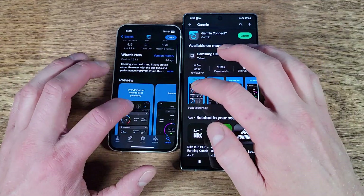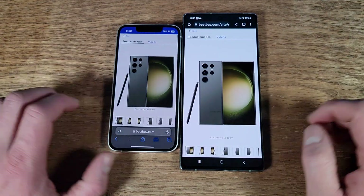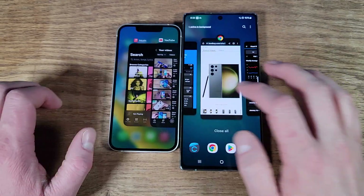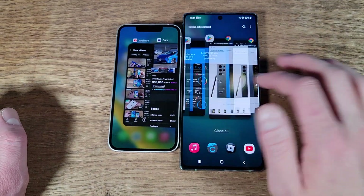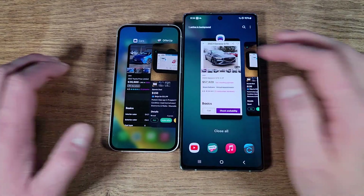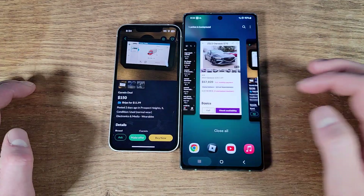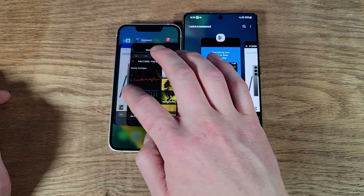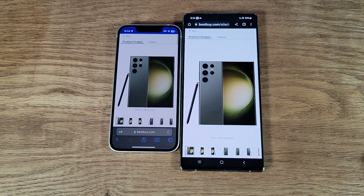There we go, let's go back through each of these apps — no issues. Garmin Connect, no issues. Apple Music, no issues. Neither of these have issues reloading into anything, even when you have a whole bunch of apps open. Swiping through the iPhone — OfferUp, Roblox — Play Store, and just for good measure we'll go back into the web browser.